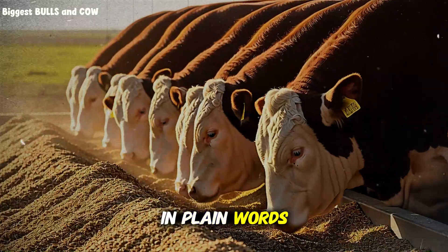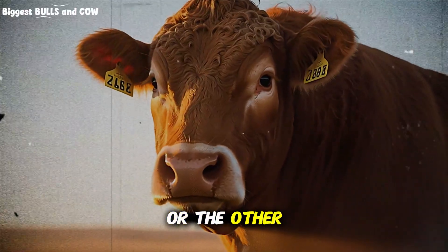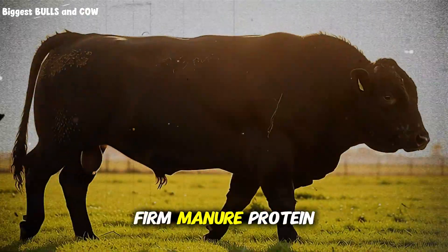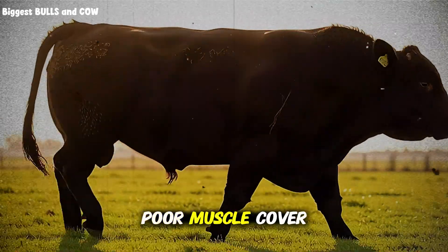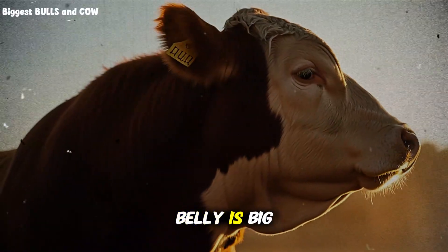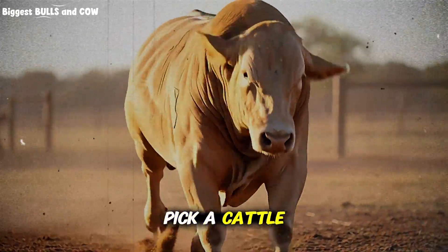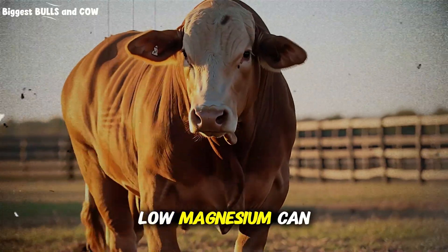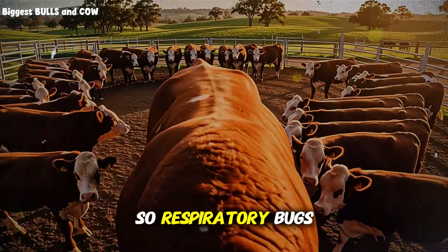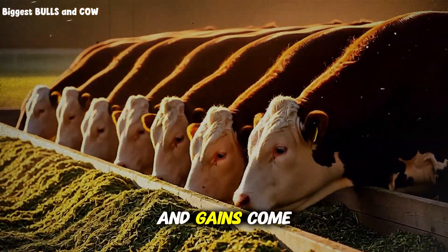Energy is the fuel; protein is the engine builder. You can be short on one or the other. Energy shortage shows as slow gain, restless bunk behavior, hollow rumens, and firm manure. Protein shortage shows as poor muscle cover over the shoulders and hindquarters, rough hair, and a thin look even if the belly is big. Minerals are the spark plugs: low salt or phosphorus drives cattle to lick dirt, wood, or even each other. Low magnesium can make them nervous and twitchy. Low trace minerals slow the immune system, so respiratory bugs hit harder and intake falls. Break the loop and gains come back fast.